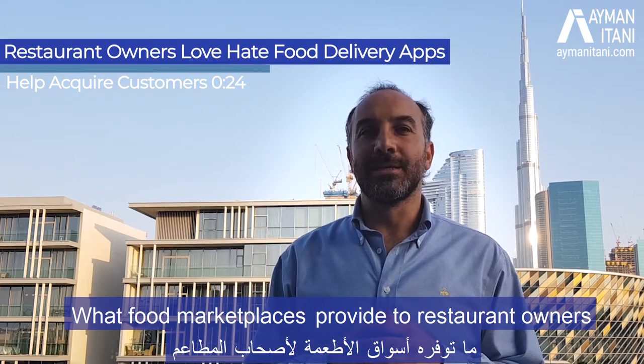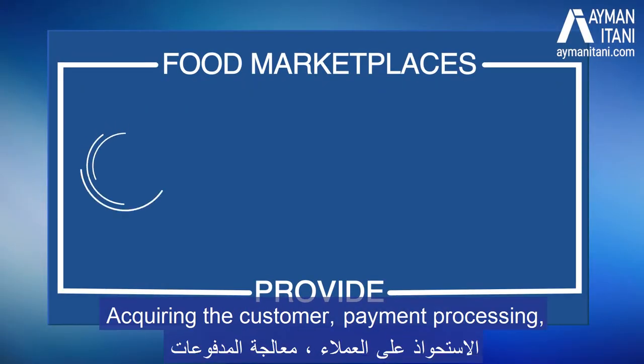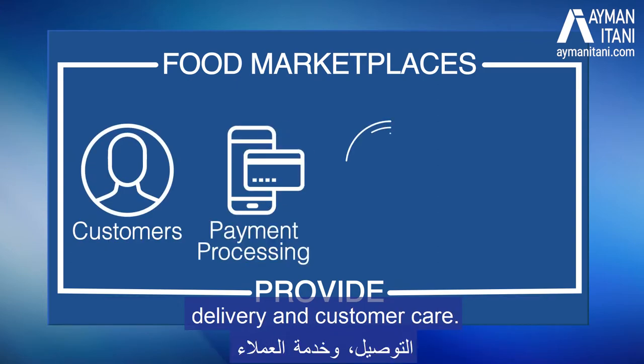What food marketplaces provide to restaurant owners are four things: acquiring the customer, payment processing, delivery, and customer care.